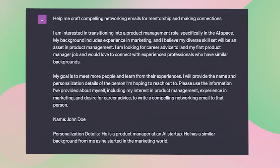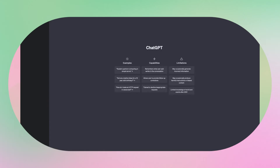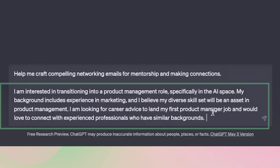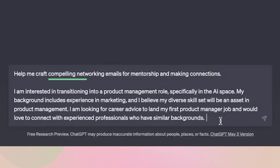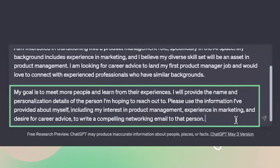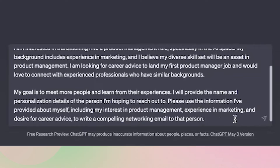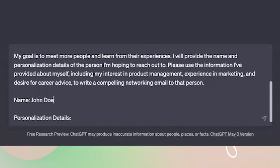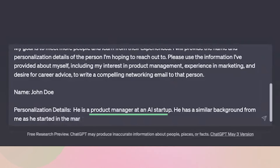Here is a prompt to use with ChatGPT to help you send great networking emails. To start this prompt, I'm telling ChatGPT more about my goals and what exactly it will help with — crafting compelling networking emails so I can meet more people. I'm giving it a lot of information about me and the type of people I'm hoping to learn from. Then I tell it I will provide the name and some relevant details of the person I'm planning on emailing, and it will write a compelling networking email to that person.